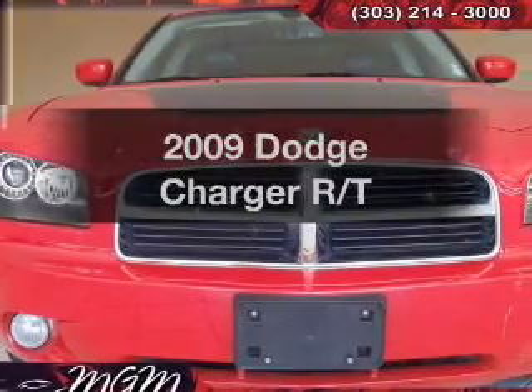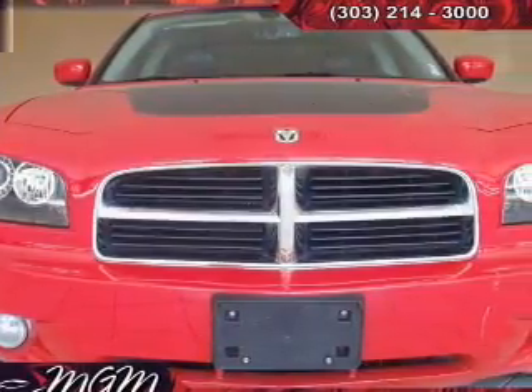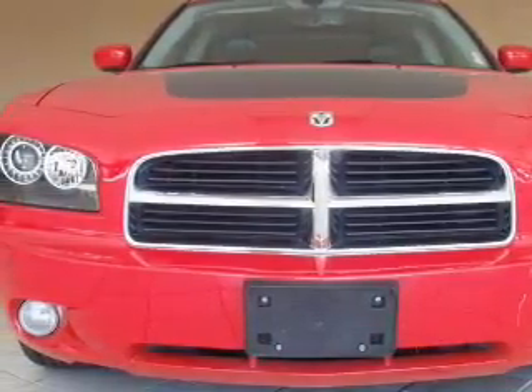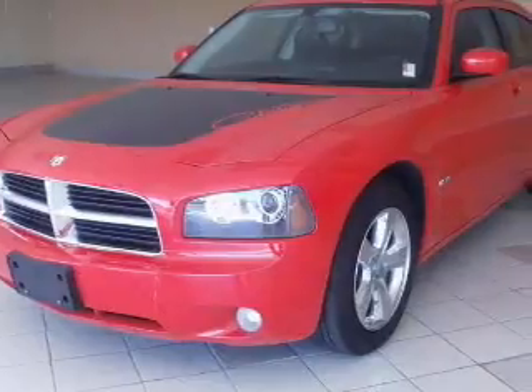Check out this 2009 Dodge Charger. Everything you need under one roof with this great vehicle, with a powerful 8-cylinder engine connected to a smooth shifting 5-speed automatic transmission.